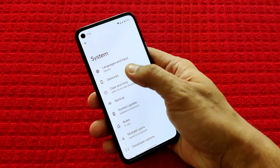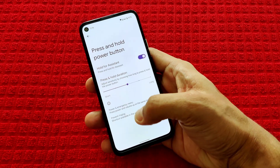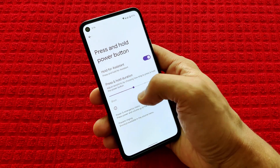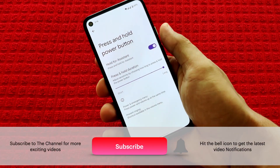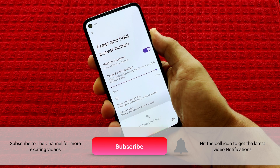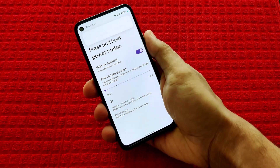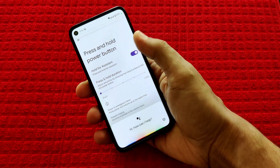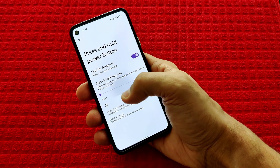A new setting is added under Settings, Gesture, Power and Hold button. Now you can adjust the sensitivity by choosing how long to press and hold the power button to invoke the assistant. If you want to avoid invoking the assistant accidentally, select the maximum. For quick invoking, you can select the minimum. This feature really makes sense, as we often end up accidentally invoking the assistant.